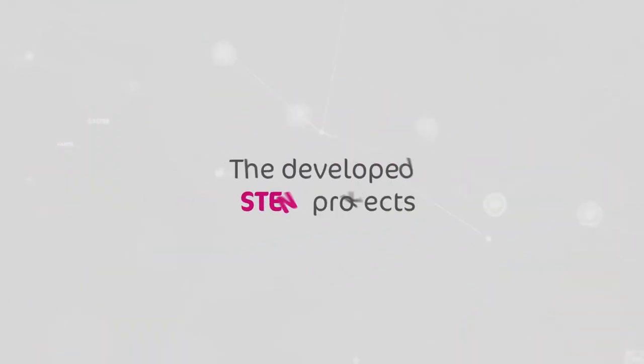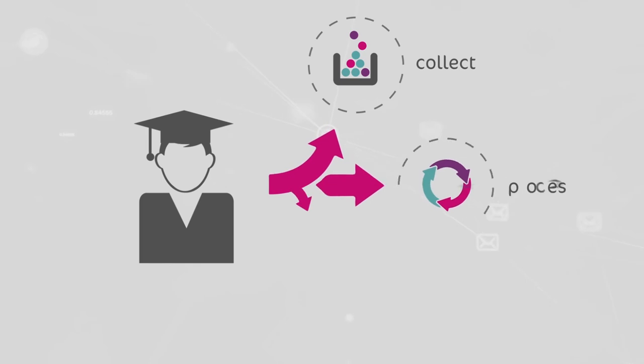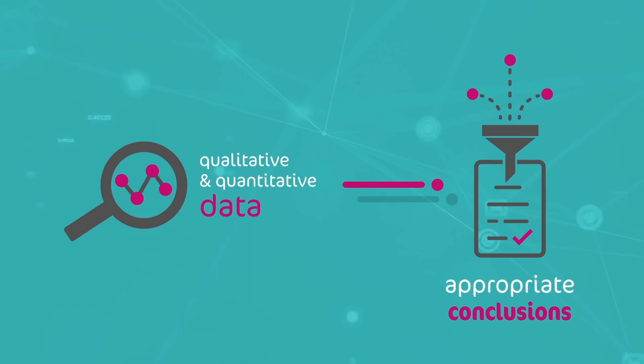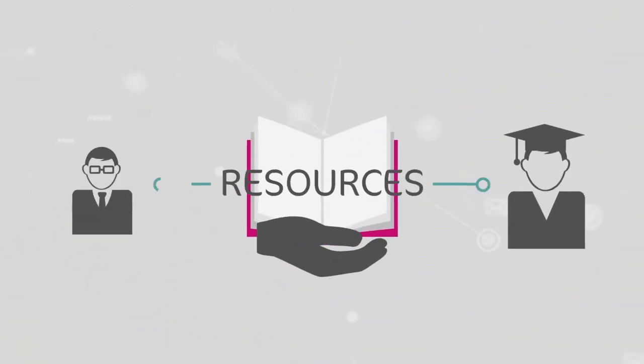Additionally, the developed STEM projects provide students with opportunities to collect, process, and interpret qualitative and quantitative data to reach appropriate conclusions. The program includes resources for students and teachers.